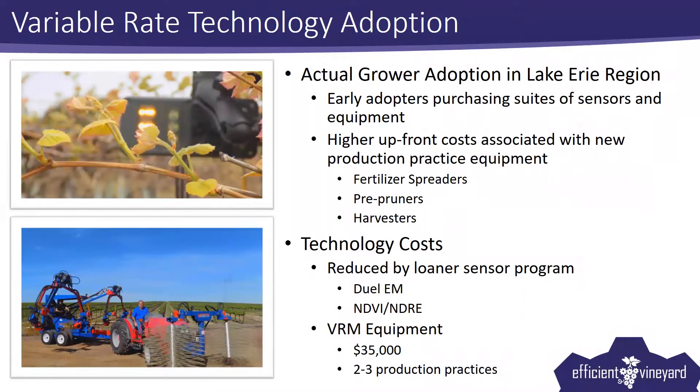We've had a few years now of variable rate technology experience, particularly in the Lake Erie region. We actually started before the Efficient Vineyard project began with some preliminary studies. So we're actually starting to see some grower adoption in our region, and it's really picked up in the past couple of years. Probably in 2017, we started seeing growers implement this technology in a big way in terms of acreage. Adoption has looked different for all growers, and I would encourage growers to go about adoption in a way that suits your business needs and farming practices.